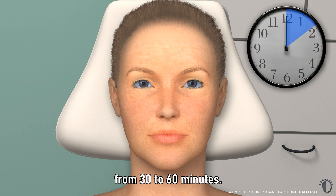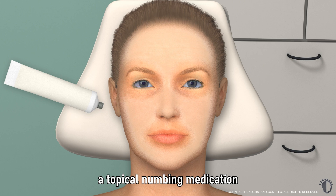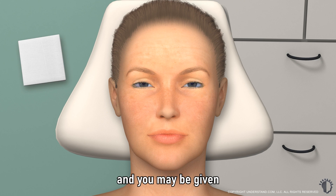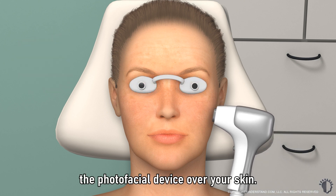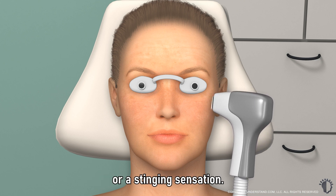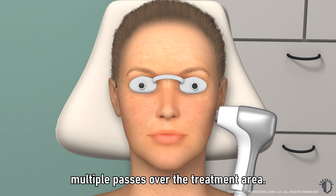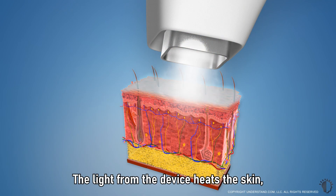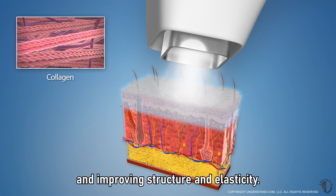Photofacials typically last from 30 to 60 minutes. Your provider may administer a topical numbing medication prior to the procedure. The treatment area will be cleansed, and you may be given eye protection. Your provider will guide the photofacial device over your skin — you may feel a slight tingling or stinging sensation. Skin with more damage may require multiple passes over the treatment area. The light from the device heats the skin, stimulating collagen production over time and improving structure and elasticity.